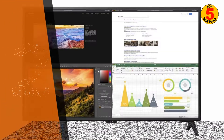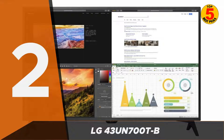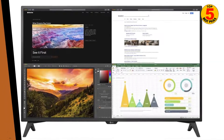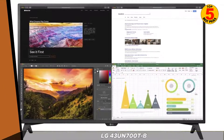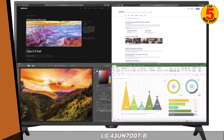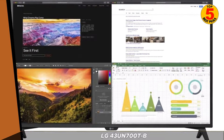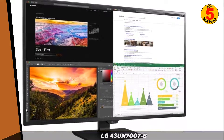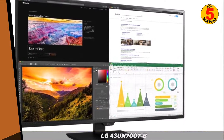At number 2, we have the LG 43UN700TB. This smart TV has a 4K Ultra HD display and built-in streaming apps, such as Netflix and Hulu. It also has a unique feature called WebOS, which allows you to easily access a variety of streaming content and apps.